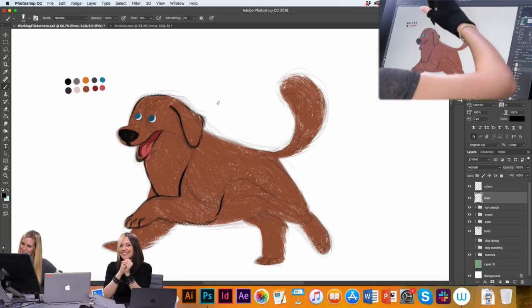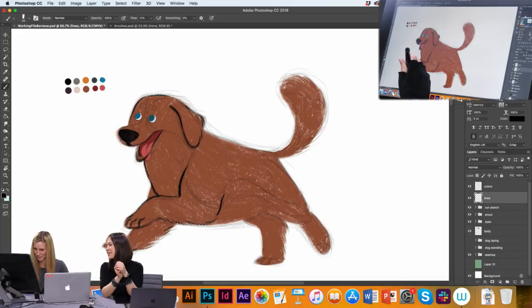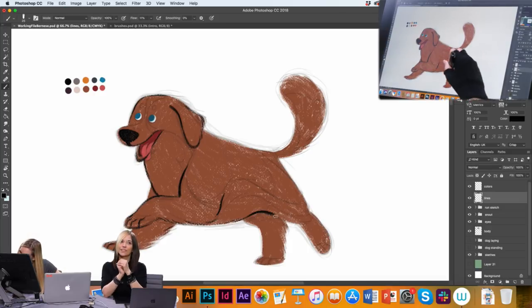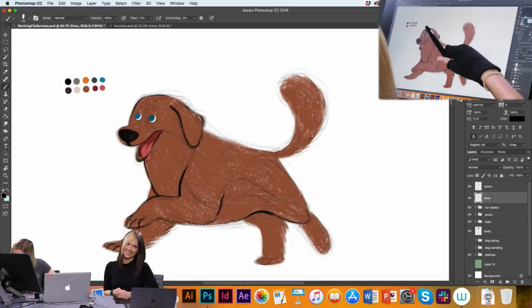Instead of going back in and carefully erasing and redrawing, you just make the stroke go away and try again — otherwise the line becomes unconfident and looks shaky. That's very important — it helps give that flowing natural look of traditional art. In industrial design, lines tend to be very straight and precise, but mine are much more curvy and illustrative looking.